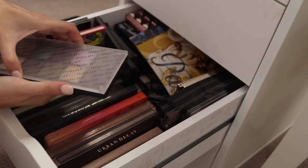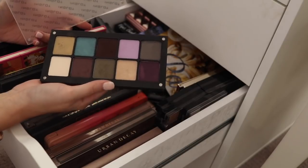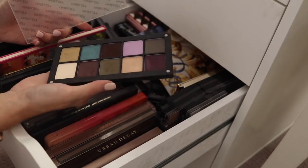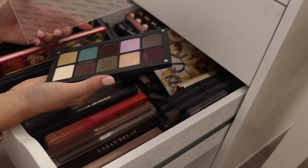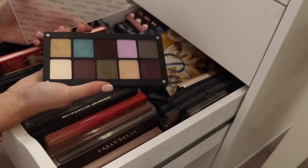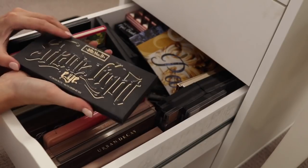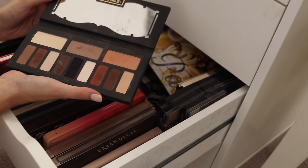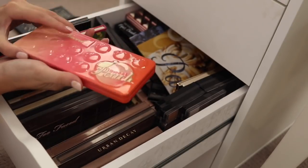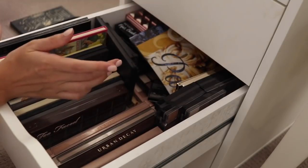Inglot — this was a do-it-yourself, IMATS put-together kind of thing. Inglot shadows are beautiful quality, and you can now get them a little bit more easily in Australia. But I just don't reach for this really ever, so I think I'm going to put that in the giveaway pile. Kat Von D Shade and Light Eye — one of my all-time faves, definitely will be keeping this one. Too Faced Sweet Peach — another relatively new one, lovely shades, lovely formula, definitely will be keeping that one.